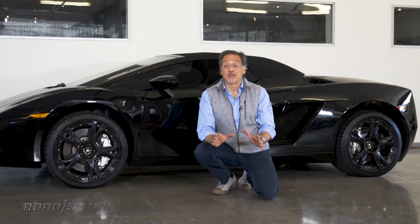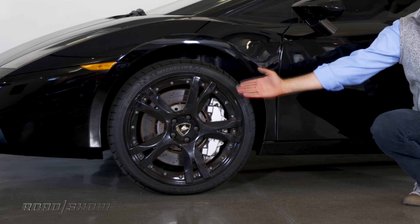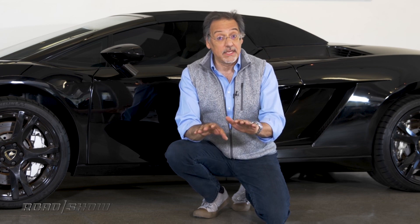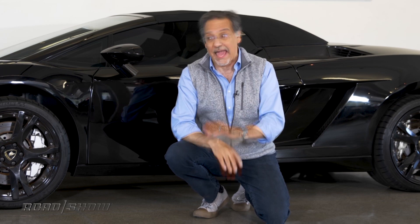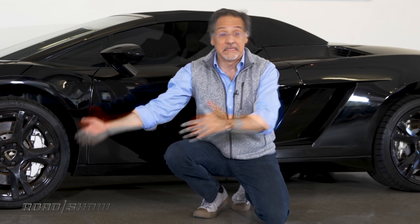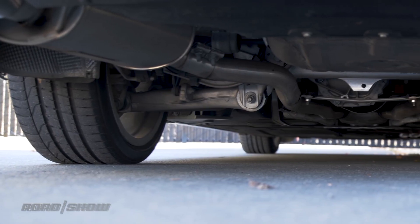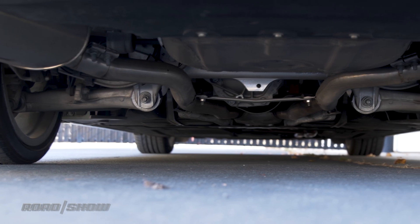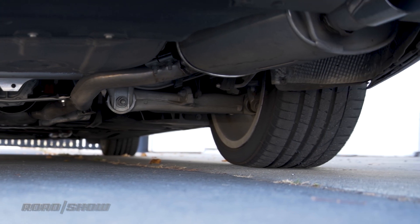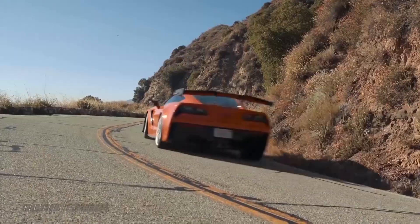Wheelbase is the distance between the front and rear axles — or more precisely, the center of the front and rear wheel. This has a huge impact on a car's ride quality, its handling, its interior space, and its looks. But you don't need to care about the wheelbase number. Just evaluate handling, interior space, and looks directly. Track is wheelbase's lesser-known sibling — it's the distance between the left and right wheel, either in the front or in the back. It affects handling and appearance, but like wheelbase, you don't need to care about the number. Just evaluate the handling and appearance of the car.